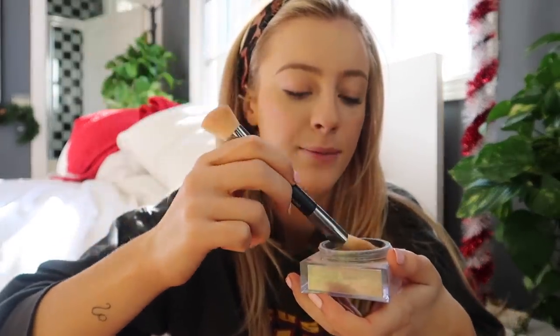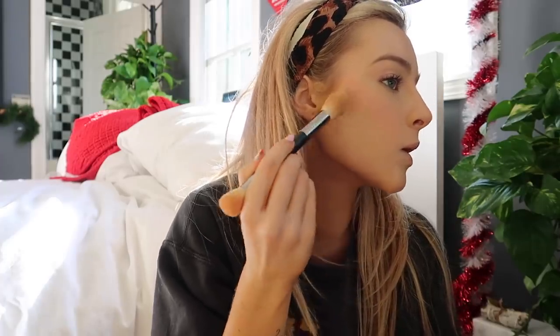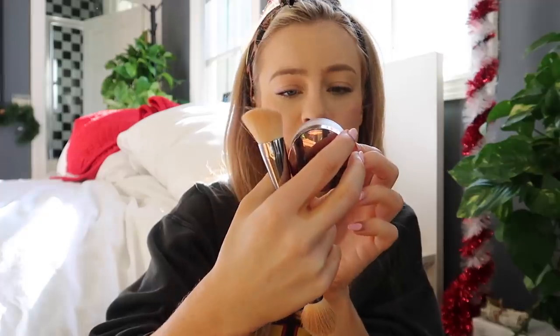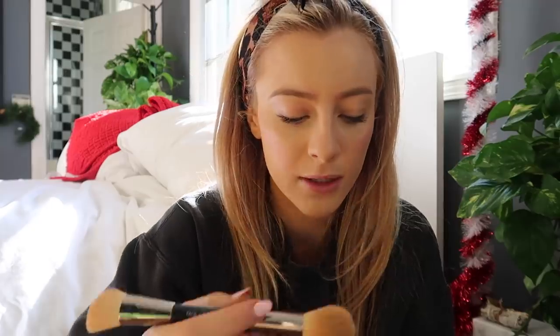Then I take the Huda Beauty powder in shade Banana Bread with the brush that came with it, and I just set what I just put on — I don't use too much. It smells really good. After I set that area, I also use the Laura Mercier Translucent Loose Setting Powder in Glow — not the normal white powdery one, but the glow one. I put this under my eyes: it sets it but also adds a glow and a shine so it's not too matte, because it's a very fine line with being glowy.